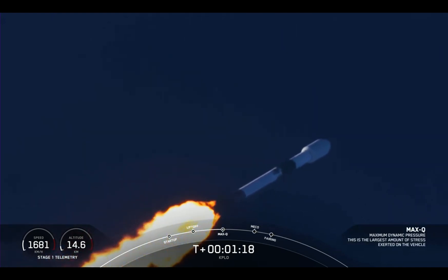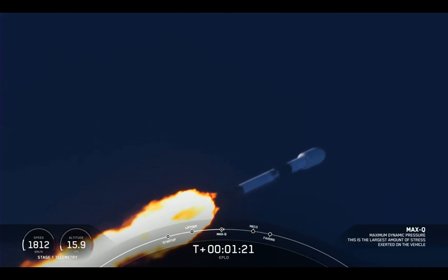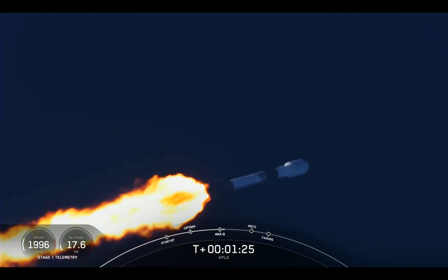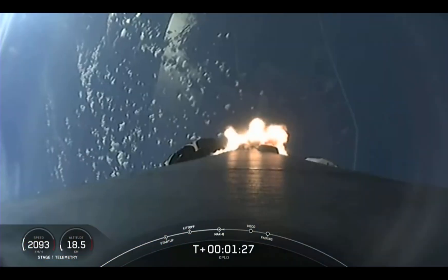And there was Max-Q. The engines are coming back up to full power. We have three events coming up in quick succession in about a minute. First up is MECO, which stands for Main Engine Cut-Off.